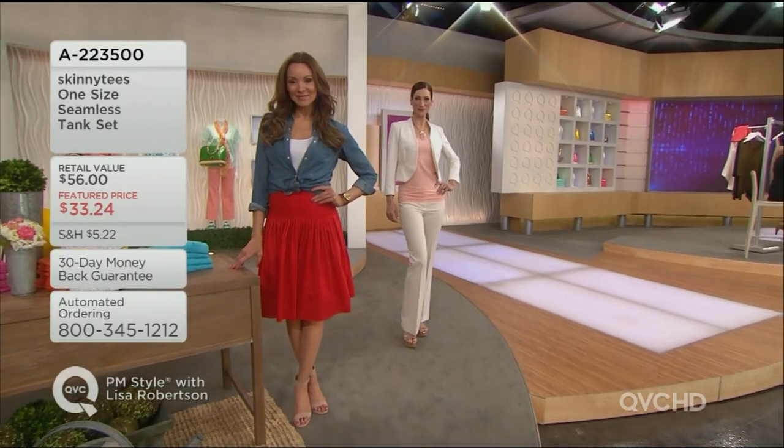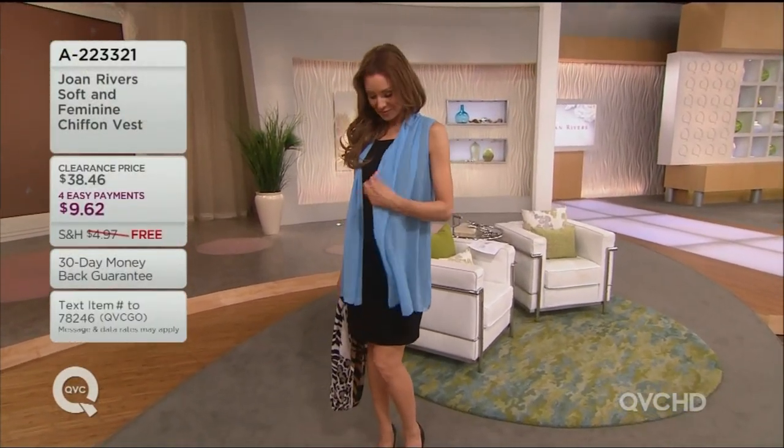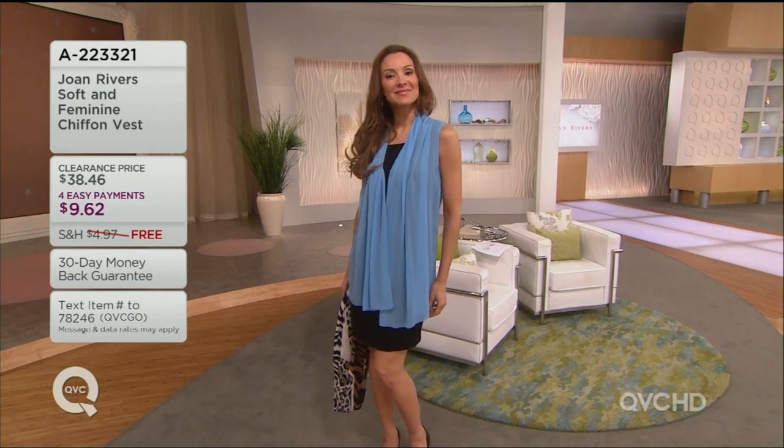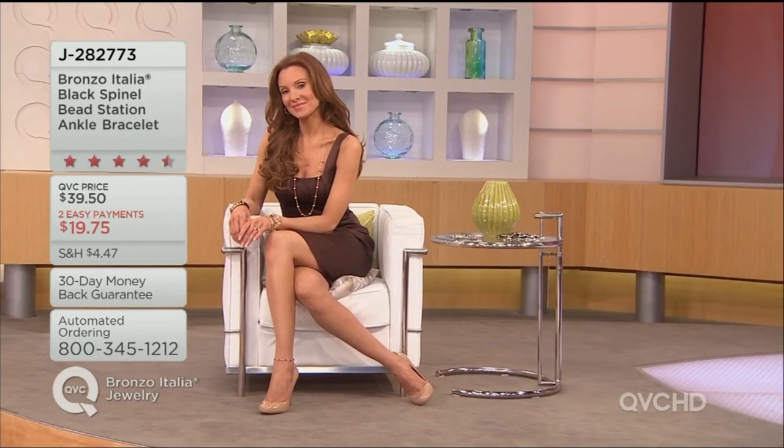And then look how great Kate looks — she's wearing it out. Very feminine chiffon vest. Jones vests have been doing fabulous, David, aren't they? They've been beautiful. Four easy payments of $9.62. Ladylike and sexy. And the 11-inch length is last call.